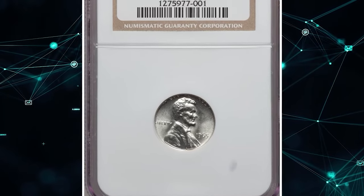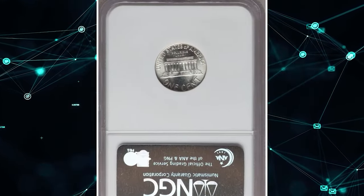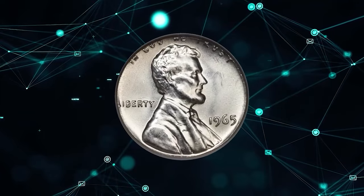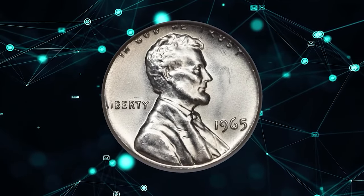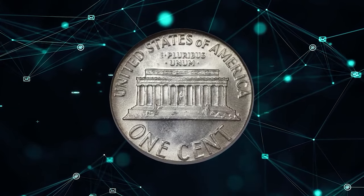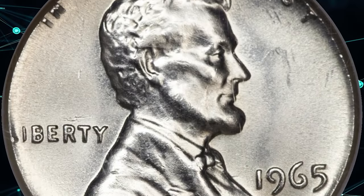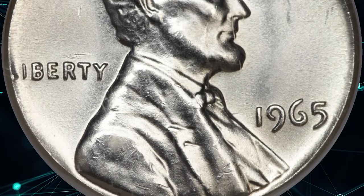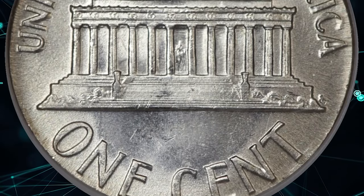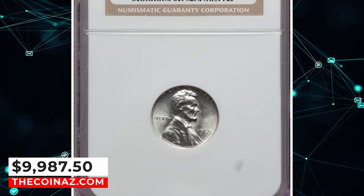1965 Lincoln cent struck on a silver dime planchet, graded in mint state 65 by NGC. Clad dimes typically weigh 2.27 grams. Although 1965-dated dimes are clad, 1964-dated dimes in 90% silver alloy were struck in great numbers during 1965, perhaps to use up leftover stock or to deter hoarding. This lustrous, untoned, and sharply struck wrong-planchet error has only trivial surface imperfections. It was sold for $9,987.50.